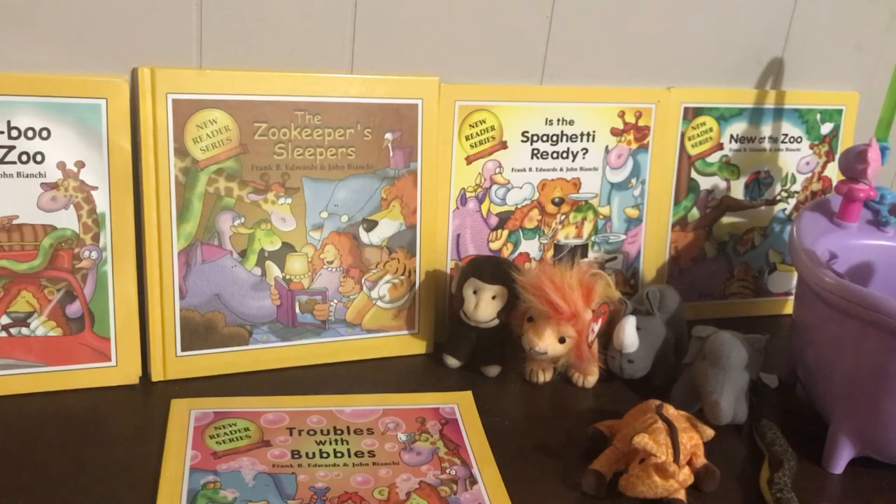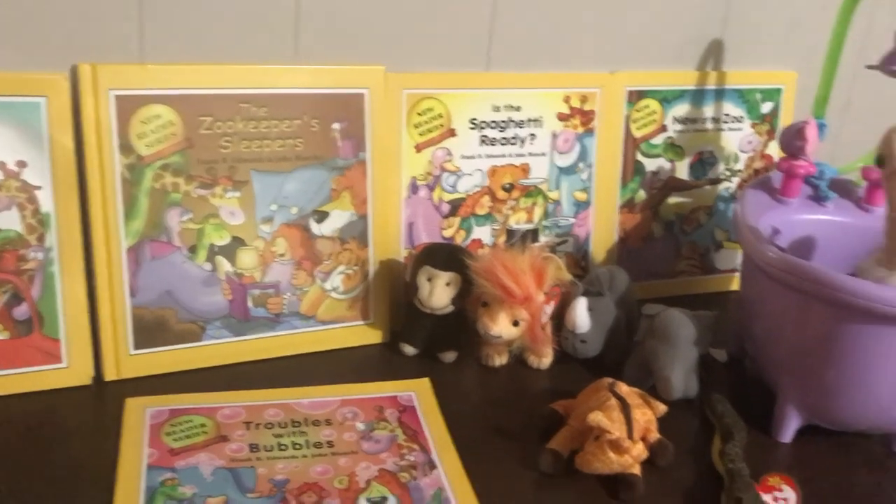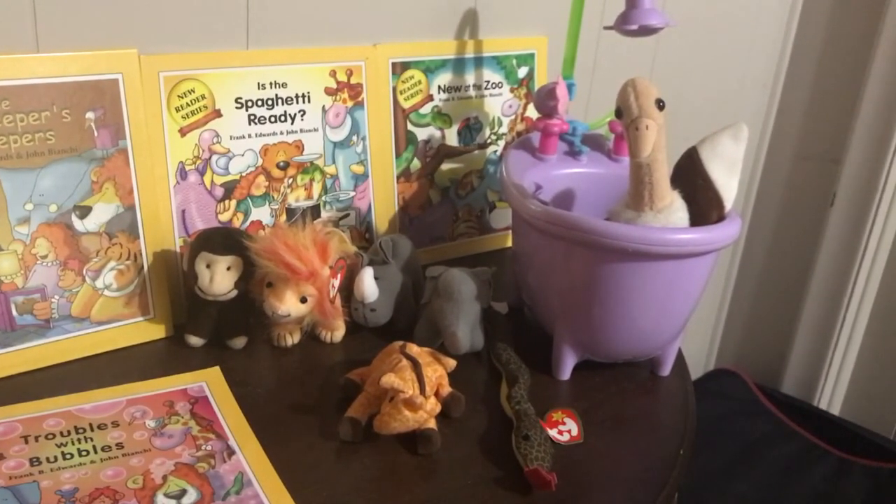Sometimes you can find them at off-price stores or the thrift stores. I got most of these stuffed creatures and the Barbie bathtub at Value Village here in Ontario, Canada — probably some of the books as well. The books are 99 cents there, so it's worth digging through and finding some little treasures.